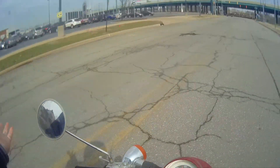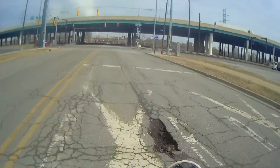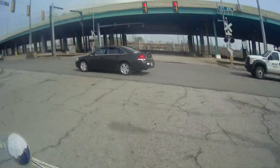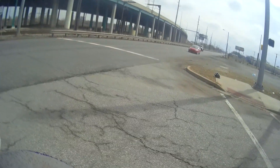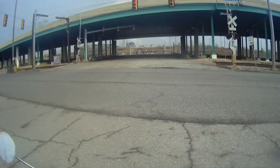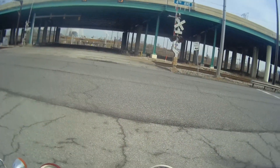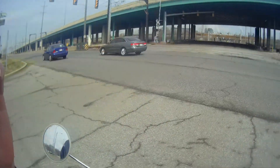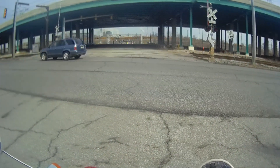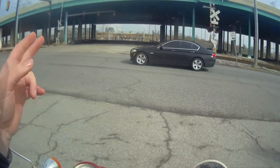We're now behind where some of the parking is. We're going to turn up this road and ride right behind the back of the stadium. It runs right along the toll road here — I think it's 80/94. The stadium is basically right across the road from the US Steel Gary Works.